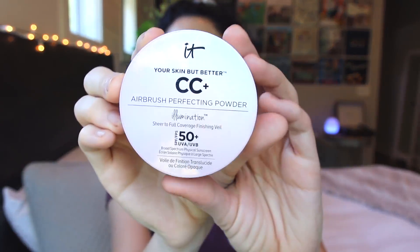Now that my face is dry, I'm moving on to powder. The powder I've been using for the last couple of months is the It Cosmetics Your Skin But Better CC Plus Airbrushing Perfecting Powder — Illumination Sheer to Full Coverage Finishing Veil with SPF 50 plus UVA and UVB. Even though my Tarte foundation has SPF coverage, I do like that extra protection. As you can see I've used this a lot. I'm going to take my stippling brush, swirl it in the powder, and lightly dust it over my face as my setting powder. Adding the powder at the end evens everything out.